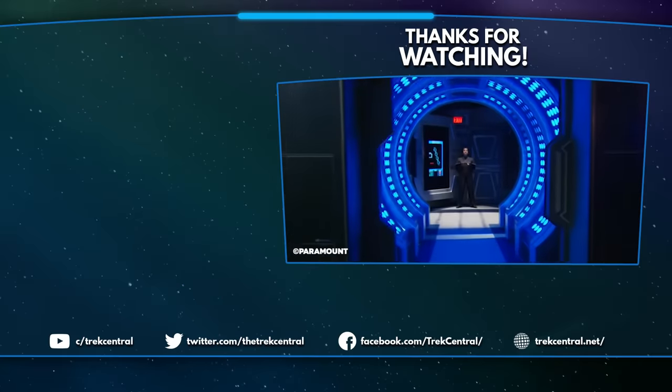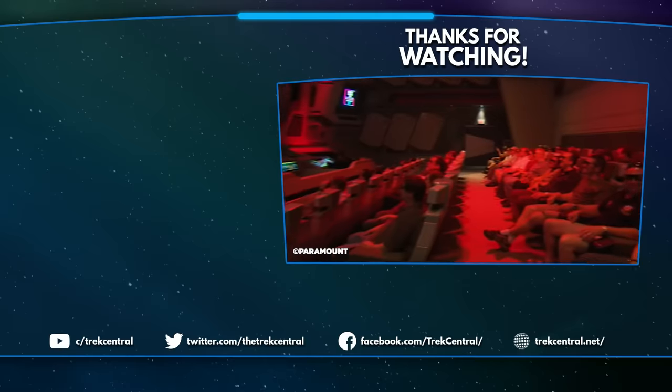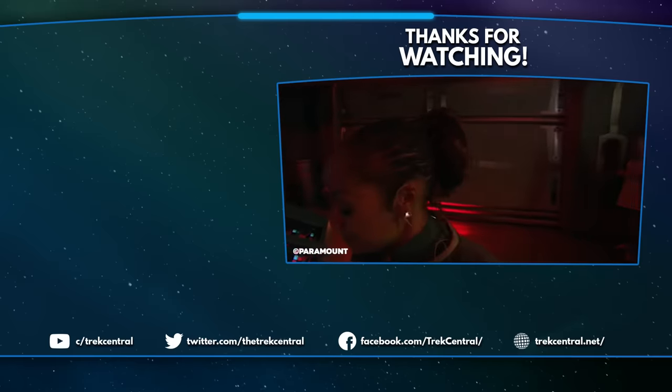What do you think of Copernicus Station? Do you like its design? Would you like it to feature in a Star Trek show in the future? Or did you get to experience Star Trek The Borg Invasion 4D when it was open? Let us know in the comments section below, because as always, if you're talking about Star Trek, we would love to hear about it!